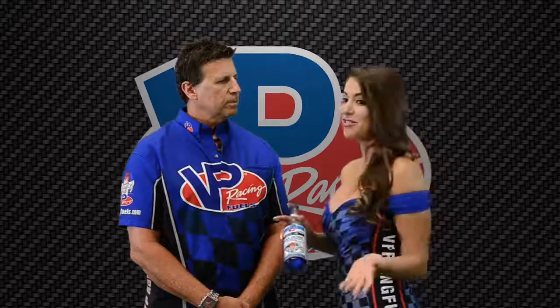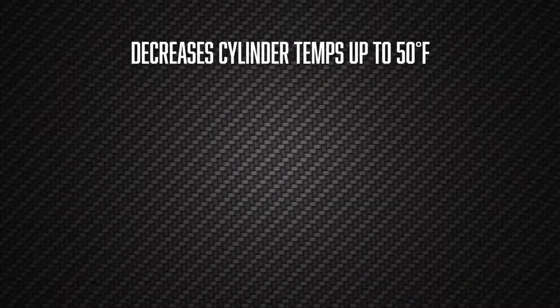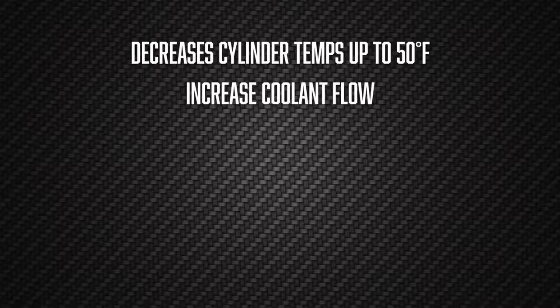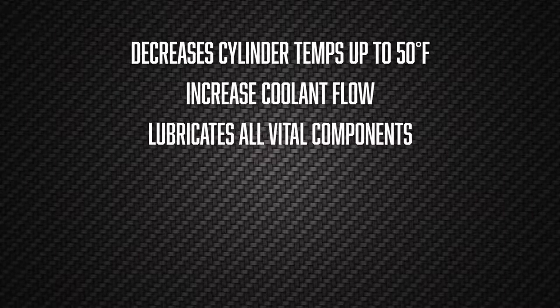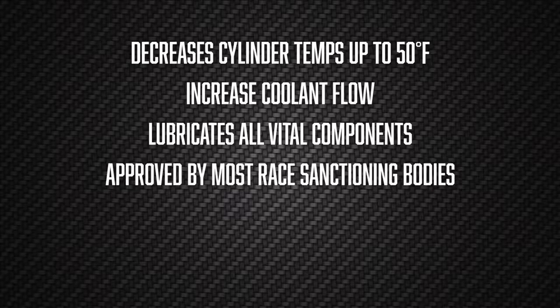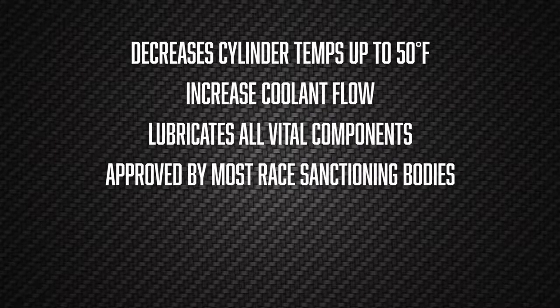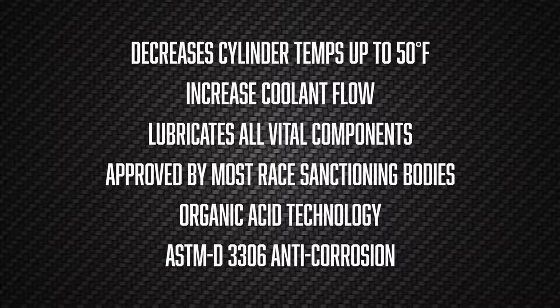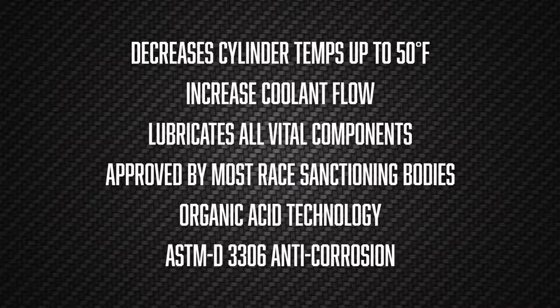What does Cooldown do and what benefits does it offer? Cooldown improves the performance of your radiator system whether you're using a coolant or a straight water mix. It decreases cylinder temperatures by up to 50 degrees, increases coolant flow for better heat transfer, lubricates all vital components, and is approved by most race sanctioning bodies. It's also compatible with today's organic acid technology and meets ASTMD 3306 for anti-corrosion.